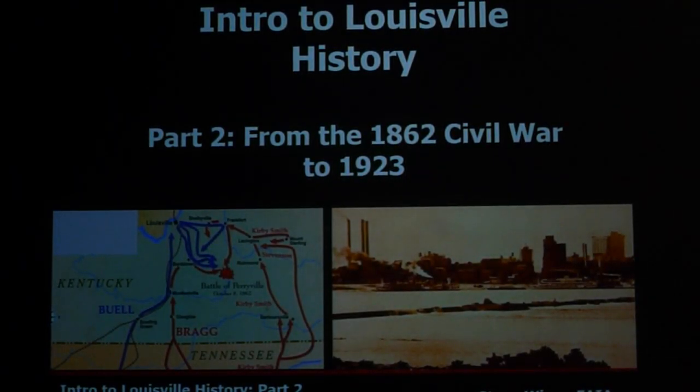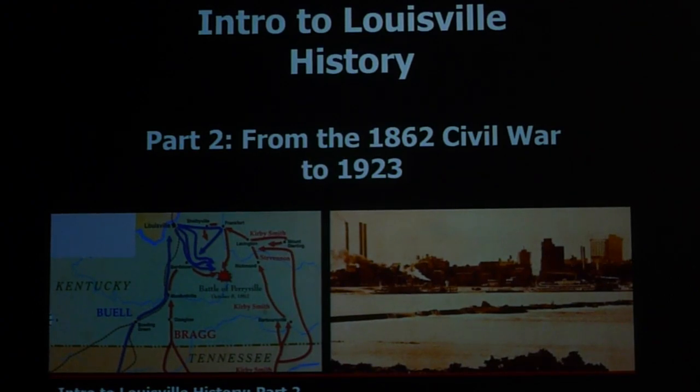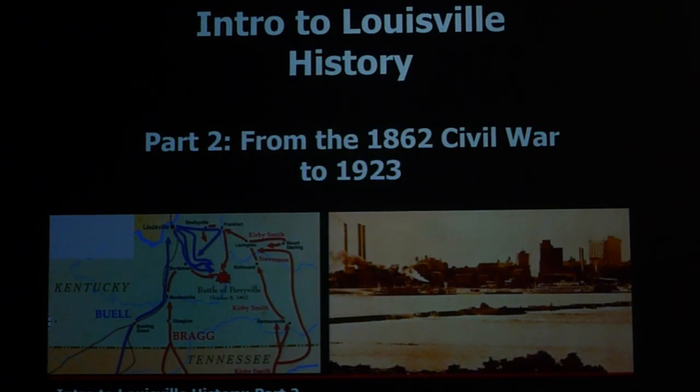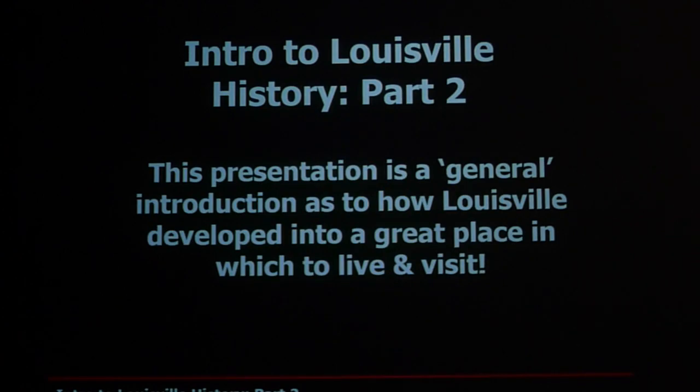This is part two of Intro to Louisville History. We're going from the Civil War in 1862 to Louisville in 1923. On the left is the Civil War and on the right is the 1923 skyline of Louisville. This is more of a general history, not an in-depth view of every detail of Louisville's history.